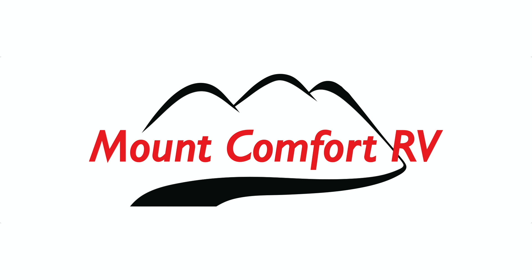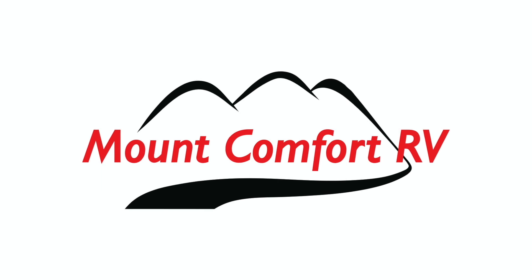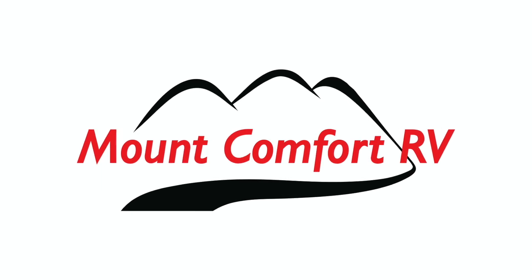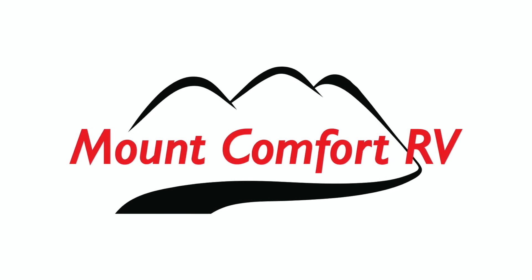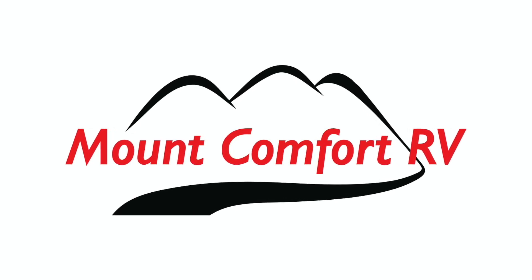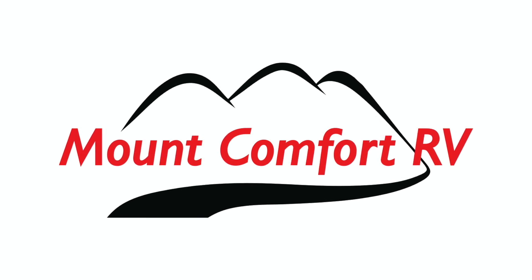This video is sponsored by Mount Comfort RV. Mount Comfort RV is an RV dealership just east of Indianapolis. I want to thank Mount Comfort RV for being such a great supporter of Kemp Outside. For all of your RV and travel trailer needs, go see my friends at Mount Comfort RV, whether it's parts, sales, service, or a rental. Tell them Kemp Outside sent you.